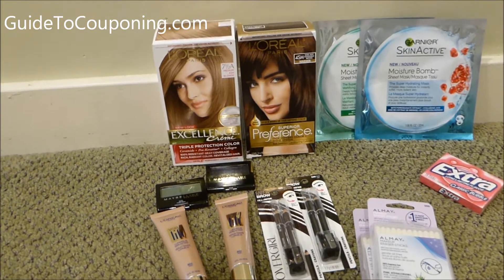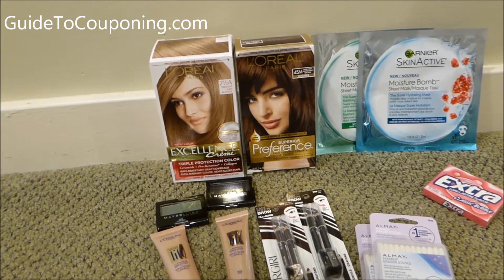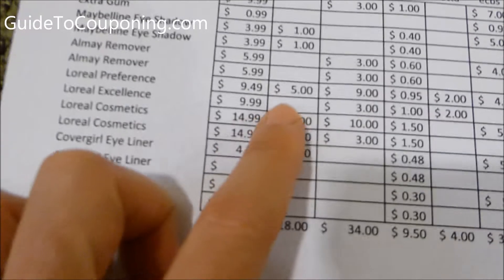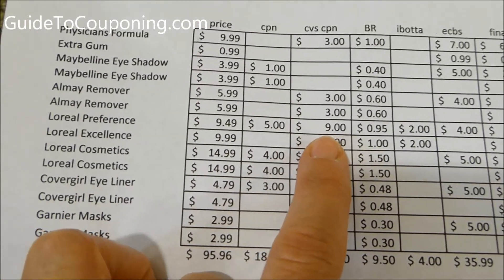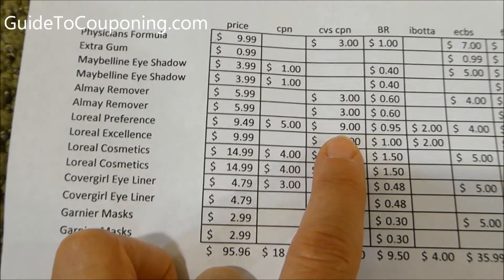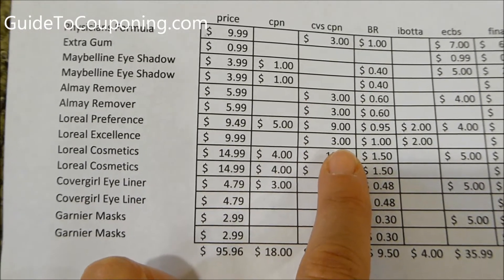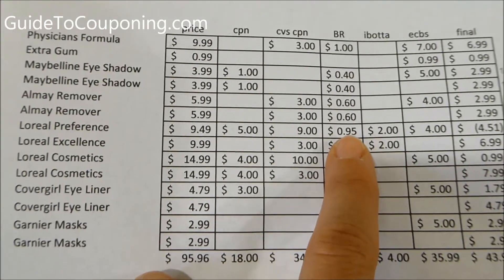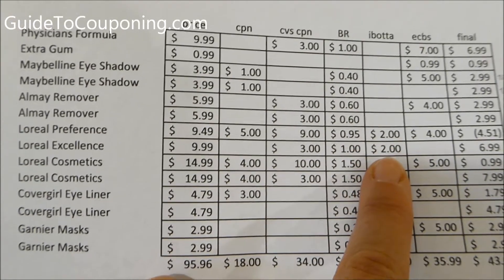Now the L'Oreal Preference and Excellence — this was probably my best deal today. There's a $5 off two L'Oreal hair color coupon, including Excellence and Preference — that was the manufacturer's coupon used. I also had a free box of hair color coupon worth $9.00, from buying seven boxes of hair color in a deal going through May. Then I had a $3.00 off L'Oreal hair care coupon, and I got basically a dollar back on both of those for beauty club rewards.